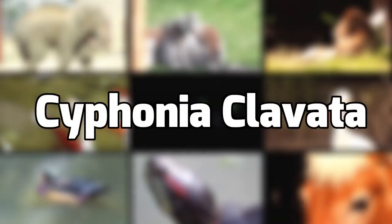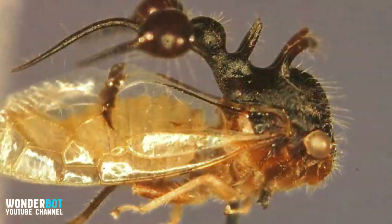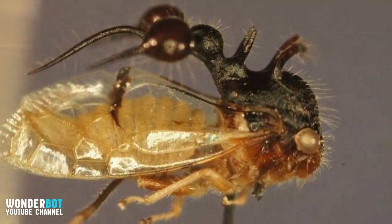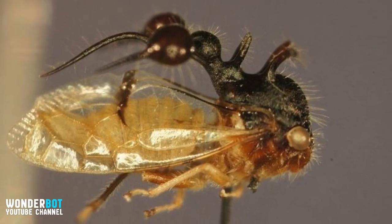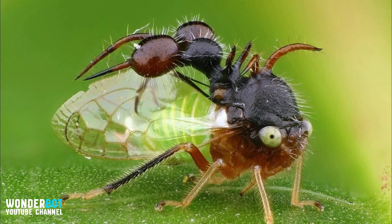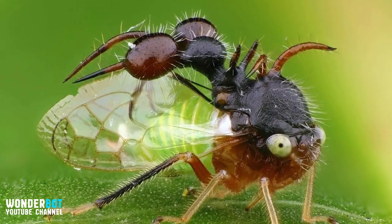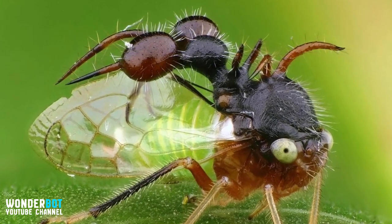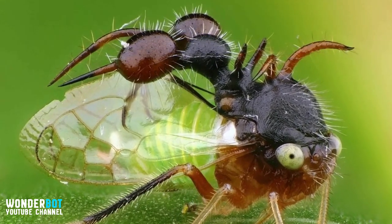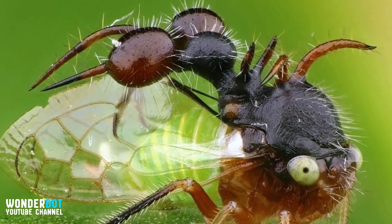Sifonia clavada — this inhabitant of the rainforest in Central America has tried hard to escape predators in the most unusual way. This treehopper can develop a protrusion that looks like an ant, growing on its back. This structure scares away predators because the local tree ants that live there are very hard to catch. The Sifonia clavada looks so scary with those spikes sticking out of its back, it's seen as unappealing to predators.